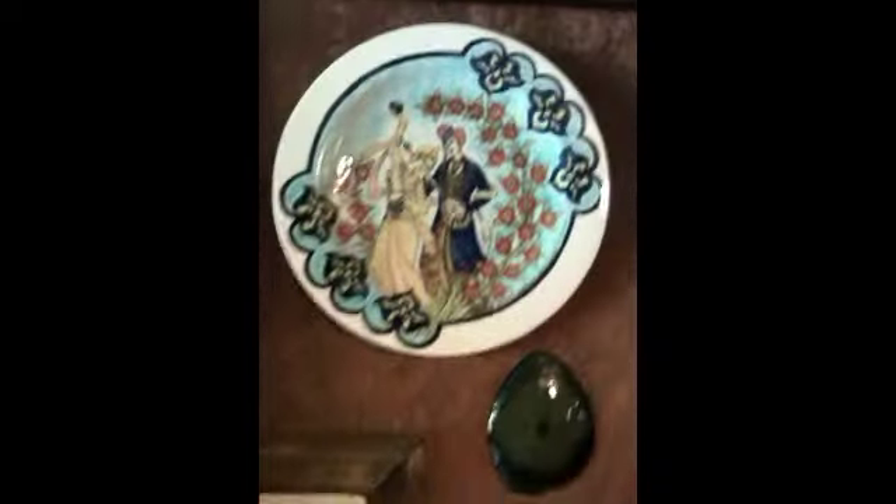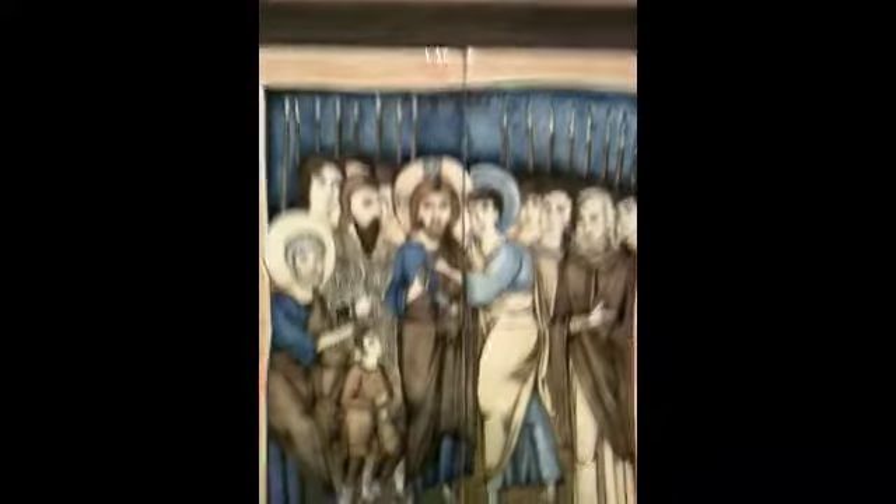He's doing ceramics. And there's his oven. Here's his stuff — it's just amazing. If you come to Şirince, which you have to if you're at Ephesus, come up and see this artist. This is all handmade in the shop.